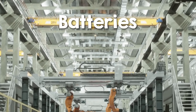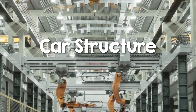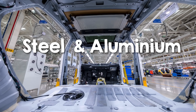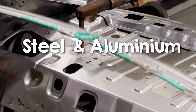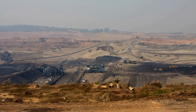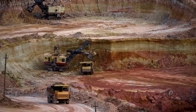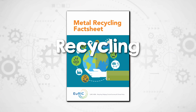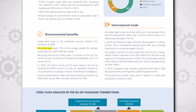Once the battery is addressed, the next emissions hotspot is the rest of the car, particularly its structure. Steel and aluminium are critical materials in an EV, forming the chassis and body panels that provide strength and durability. But producing these materials comes with a hefty carbon footprint. Recycling offers a powerful way to cut emissions: using recycled steel saves about 72% of the energy needed for primary production, and recycled aluminium slashes energy use by 95%.